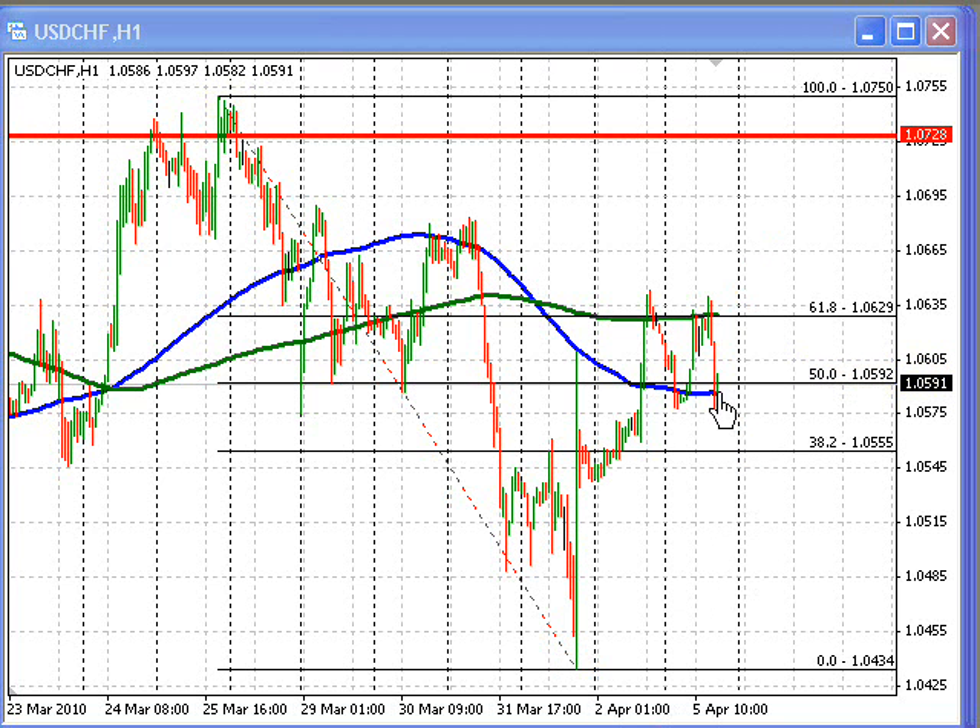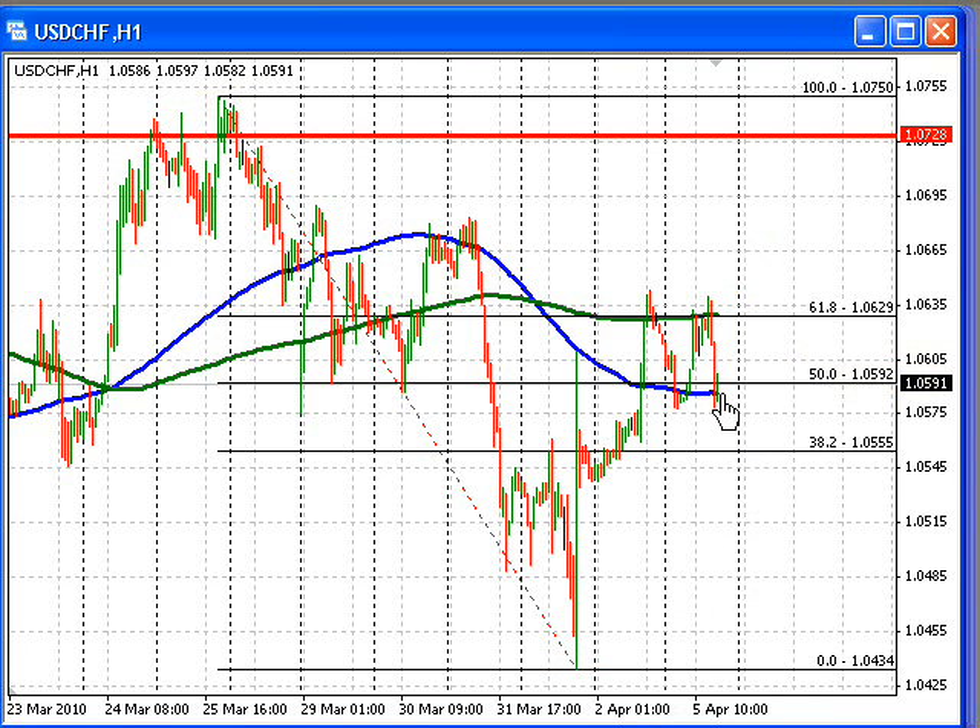So we'll be watching this level right here — the blue line in the chart, the 105.88 level, currently around 105.86 — to see if the market is going to move below that level. If it does move below that level, we may see a move down toward the 105.55 level on the downside. If this level is able to hold, we should see a further move back up toward perhaps the 106.29 level, where the 61.8% retracement of the move down from this high to the low comes into play.